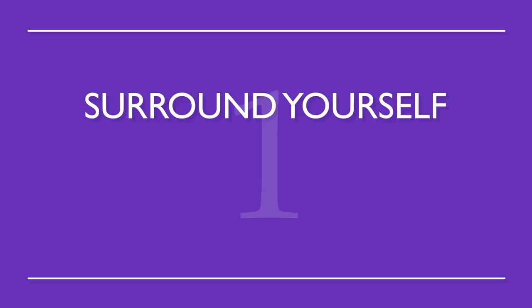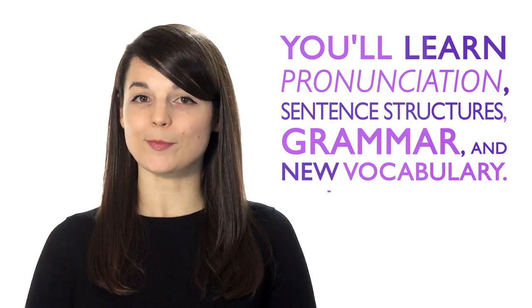Number one: surround yourself with your target language. This way, you'll be completely immersed in the language. Without realizing it, you'll learn pronunciation, sentence structures, grammar, and new vocabulary.